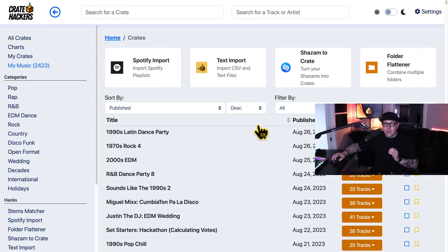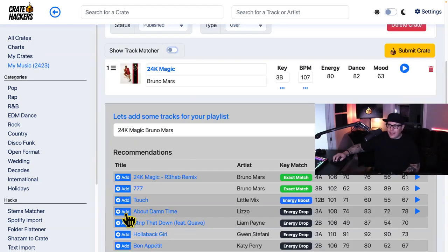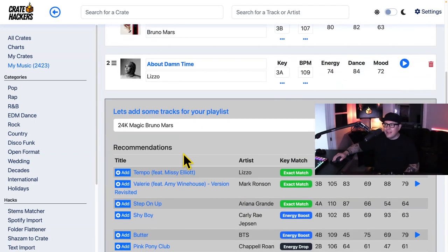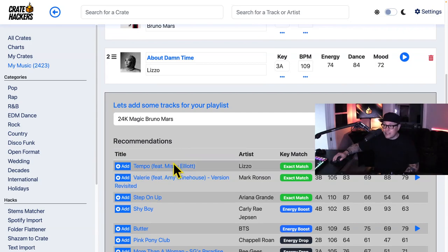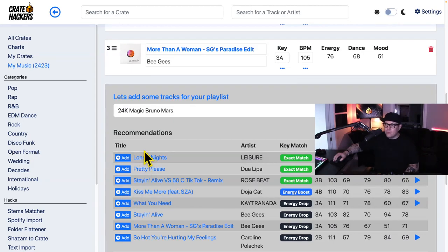Don't go anywhere yet — version 3.5 has just dropped and this is a game changer. Every crate we build is designed for a performance, and version 3.5 has dramatically overhauled the My Crates experience. Take any song and below you'll get a harmonic and tempo recommendation, along with popularity scores from DJs just like you. In a matter of minutes we can build a crate ready to perform, and with one click it can export to your Virtual DJ, Serato, RecordBox, Denon, and most popular DJ software.